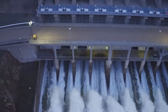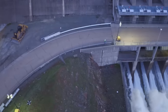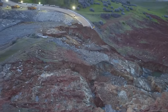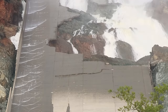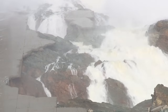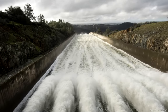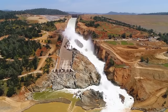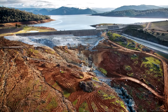Two days later, on Valentine's Day, the evacuation order was changed to a warning, allowing people to return to their homes. But there was still more rain in the forecast, and the emergency spillway was in poor condition to handle additional flow if the reservoir were to rise again. California DWR continued discharging through the crippled service spillway to lower the reservoir by 50 feet or 15 meters in order to create enough storage so the spillway could be taken out of service for evaluation and repairs. The gates stayed open until February 27th, nearly three weeks after this whole mess started.